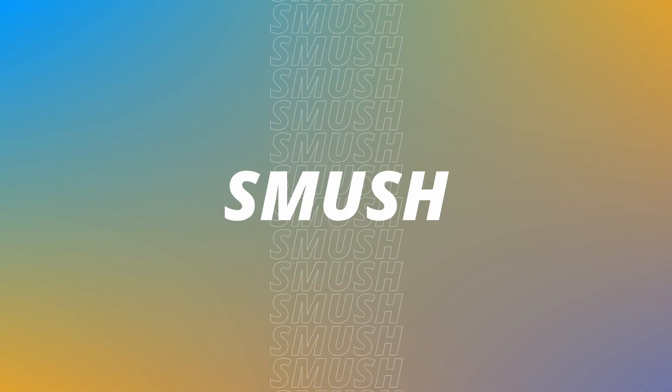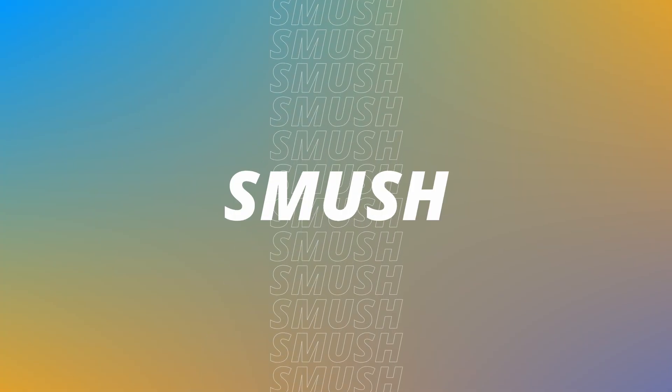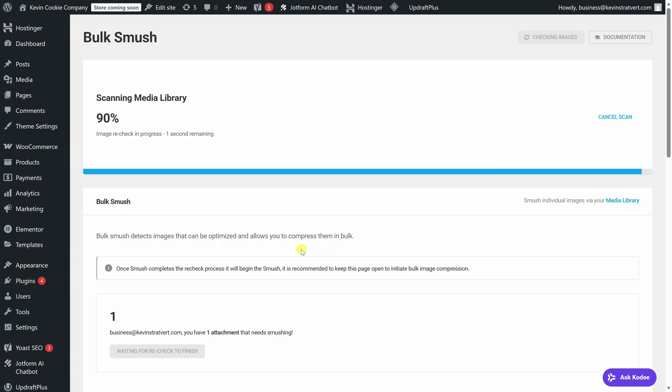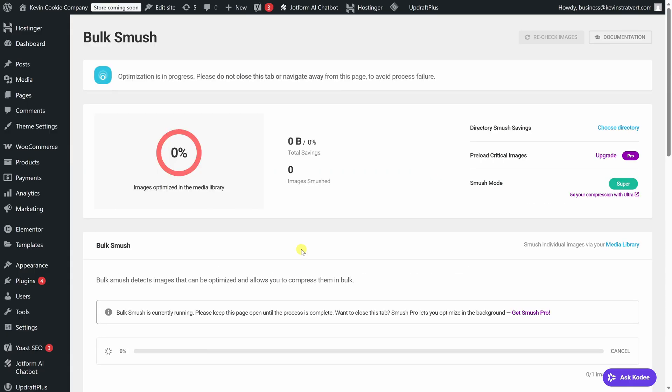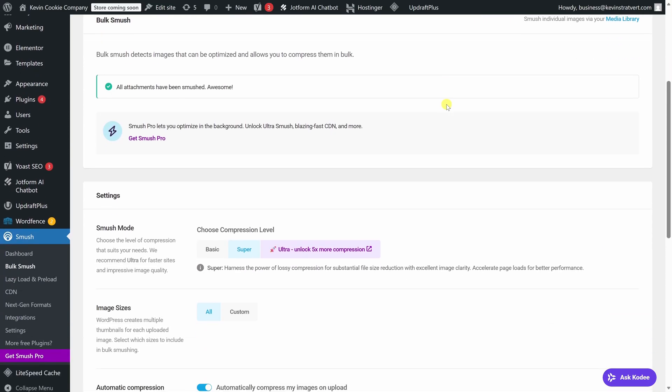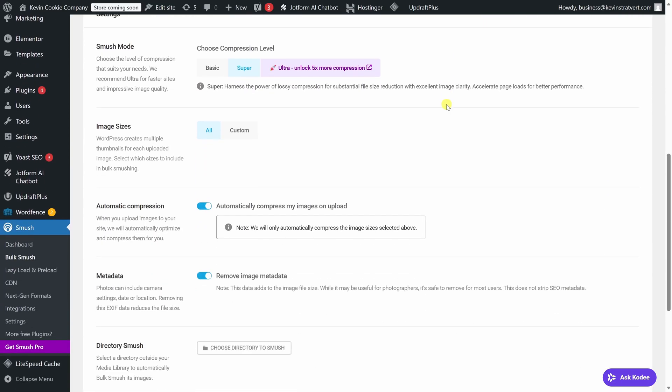Images are one of the biggest reasons WordPress sites feel slow. Smush helps optimize your images by compressing them without noticeably reducing quality. That way, your pages can load faster. It can automatically optimize images as you upload them and also bulk optimize images you've already added to your site. There's a free version that works well for most sites, and they also have paid options if you want more advanced optimization features.